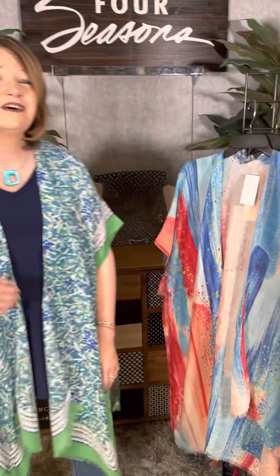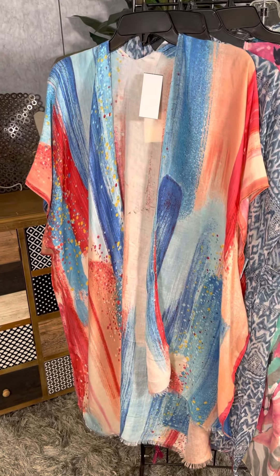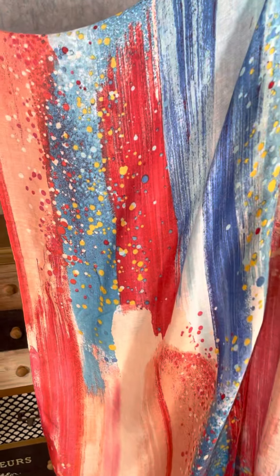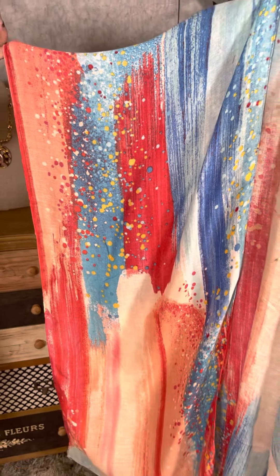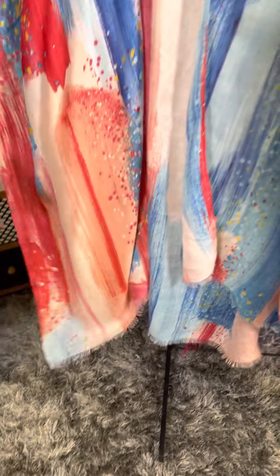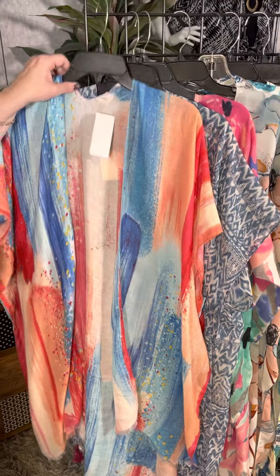Let's look at all of the new kimonos here at Four Seasons — there is so much variety. This one has a beautiful almost funfetti feel, with nice brush strokes that are long and really create a nice long length. There's a touch of little fringe on the bottom. Imagine all the different colors you could wear with this — I would definitely pair it with white denim for a great fun look.